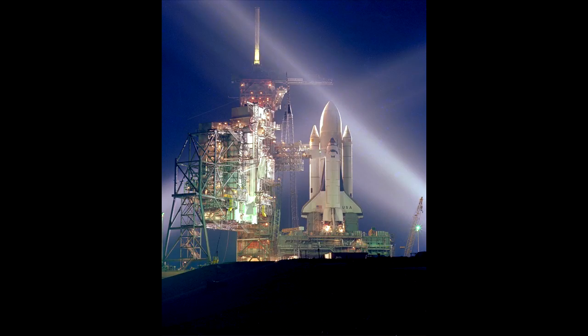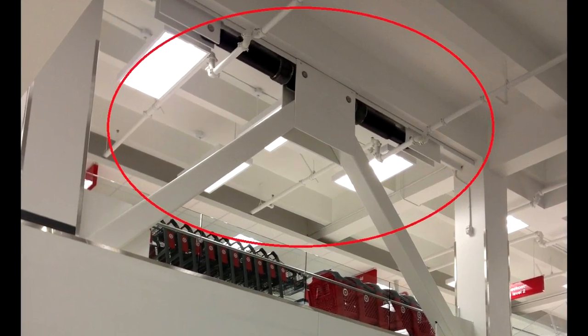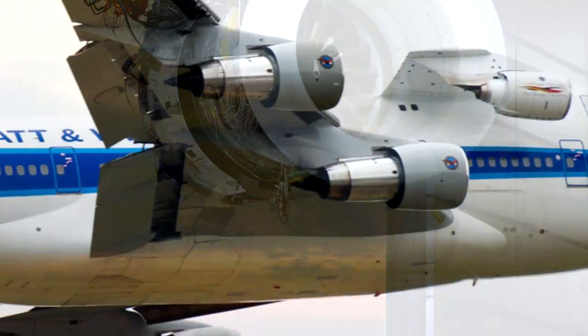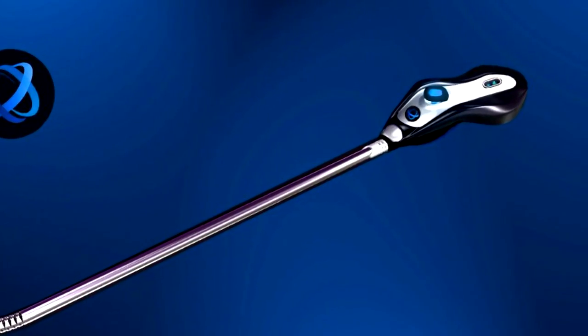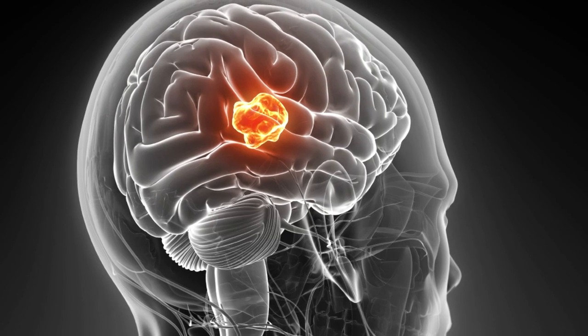You can learn how dampers used during space shuttle launches are also used in hundreds of buildings in Los Angeles, Tokyo, and other earthquake-prone cities to protect buildings and lives. You can learn about a revolutionary jet engine that promises a 75% reduction in noise and big gains in fuel efficiency. You can learn how NASA engineers developed the world's first endoscope used in brain surgery that produces a 3D image for surgeons.